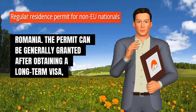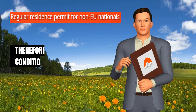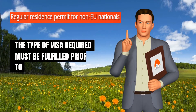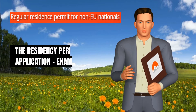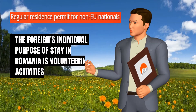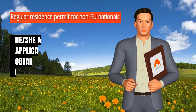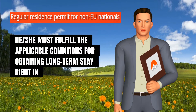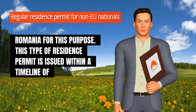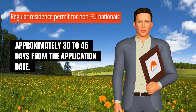The permit can be generally granted after obtaining a long-term visa, that is the visa type D. Therefore, the specific conditions applicable for the type of visa required must be fulfilled prior to the residency permit application. For example, if the foreign individual's purpose of stay in Romania is volunteering activities, he or she must fulfill the applicable conditions for obtaining long-term stay right in Romania for this purpose. This type of residence permit is issued within a timeline of approximately 30 to 45 days from the application date.